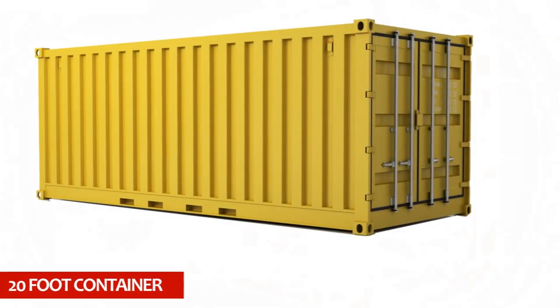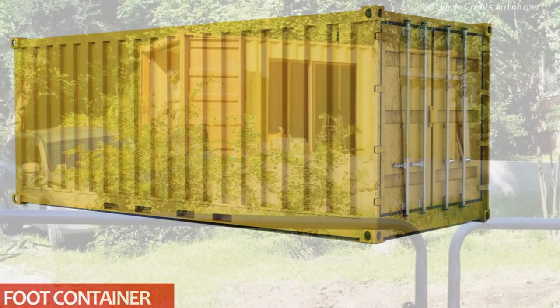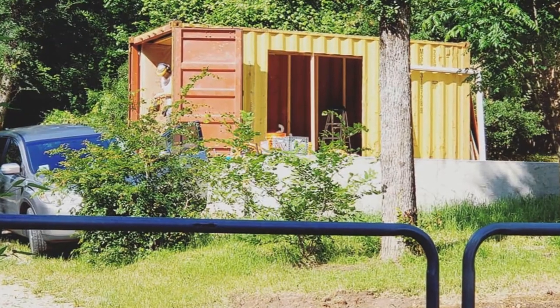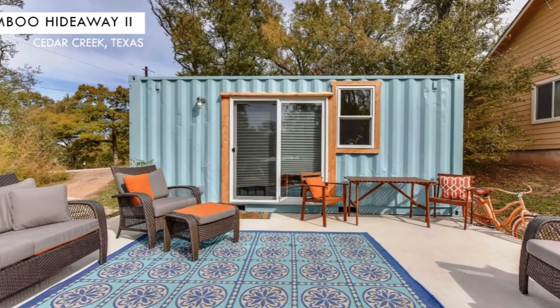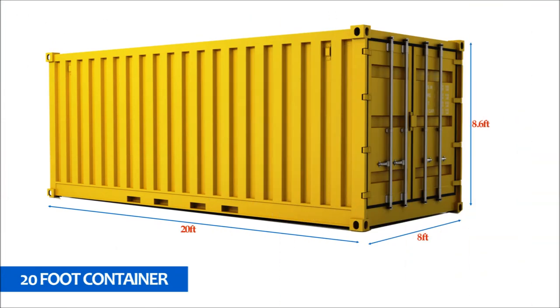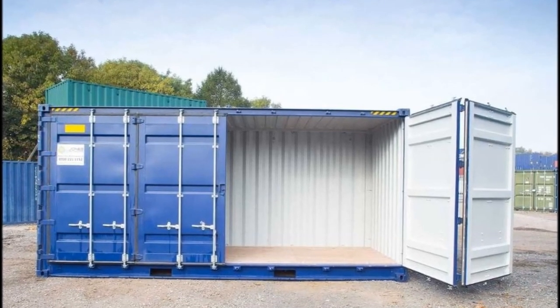Number two is the 20-foot container. This is the second most popular shipping container size used for building homes. The 20-footers are highly adoptable because of their high mobility and portability due to their size. The average external dimensions for a 20-footer are 20 feet long, 8 feet wide, and 8 feet 6 inches high, with 160 square feet of floor space.